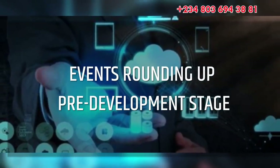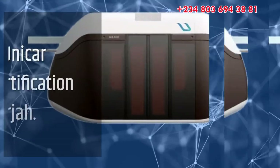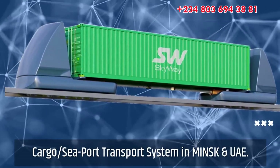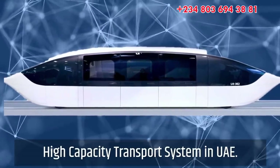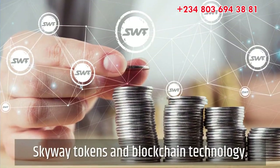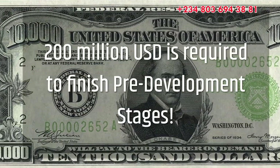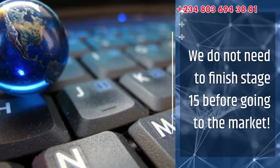These are the major events that will round up the remaining pre-development stages of the SkyWay project: UniCar certification in Sharjah; cargo and seaport transport system in Minsk and UAE; high-capacity transport system in UAE; SkyWay tokens and blockchain technology. $200 million is required to finish the pre-development stages. We do not need to finish stage 15 before going to the market.